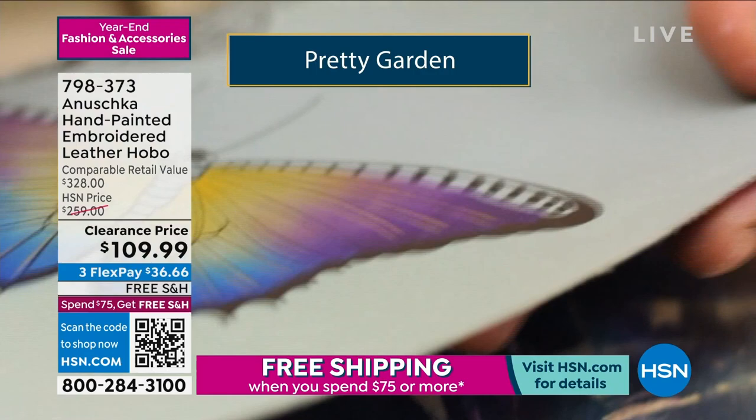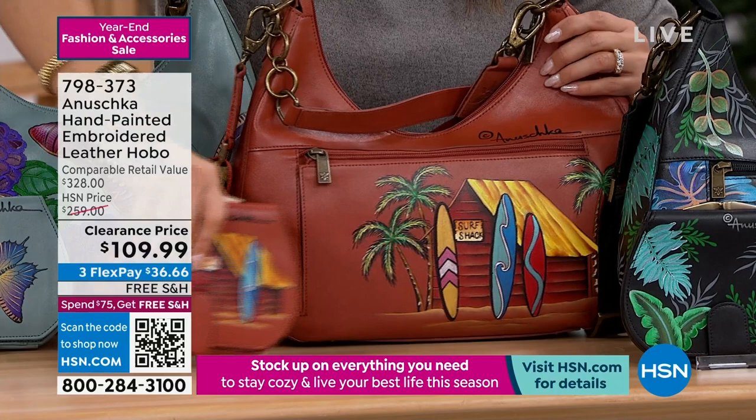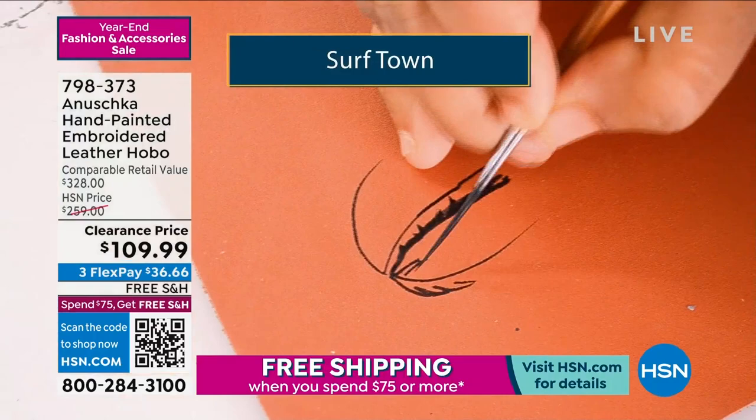This one I love — it's called Surftown. Look at this: surfboards, a little surf shack, the palm trees, on the background of a beautiful cognac color in that top grain cowhide leather. Absolutely stunning.